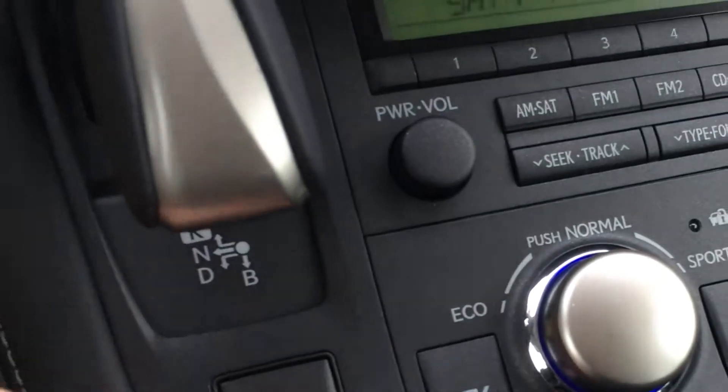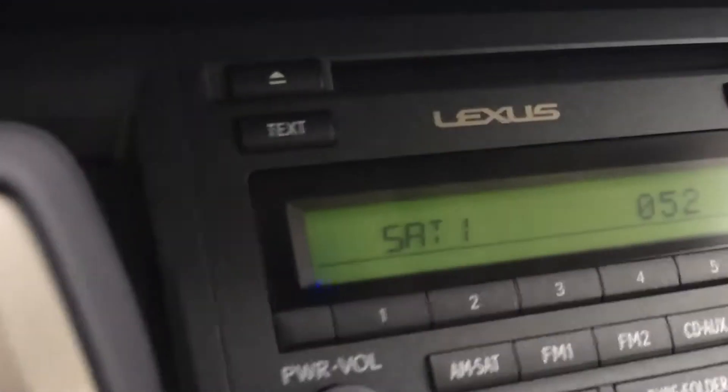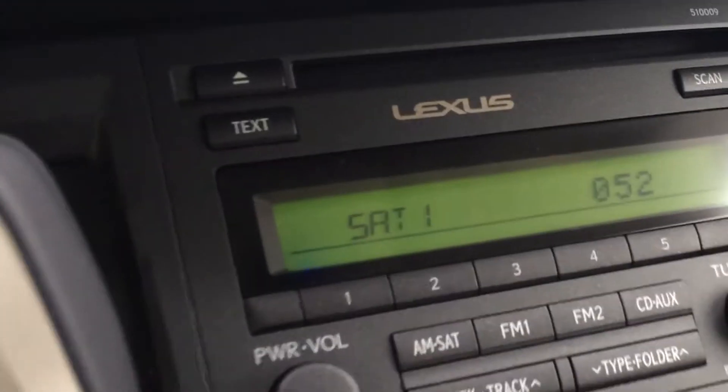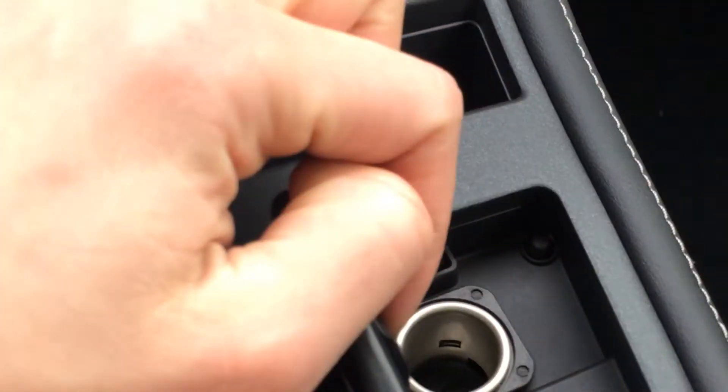You have eco, normal, sport, and EV drive modes, and a traction control off switch. Heated front seats are also available here. For audio you have AM, FM, satellite, CD, auxiliary, and USB inputs located right below, as well as a power outlet.